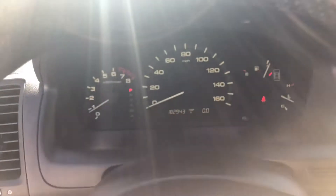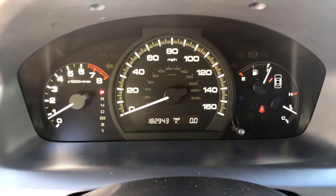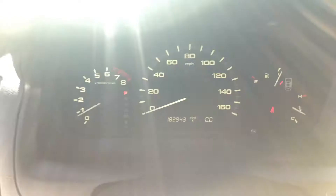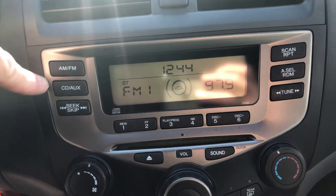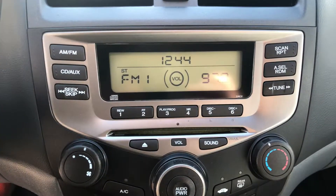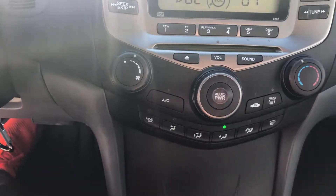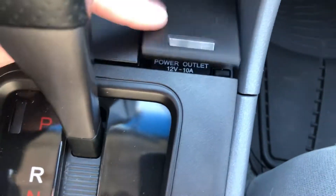Cruise control buttons here. There's the exact mileage: 182,943. Currently a full tank of gas. Headlights, original radio — nothing fancy, just everything works. Climate control here. There's a storage compartment — a big compartment. Not an ashtray, just a coin compartment. Power outlet right there.